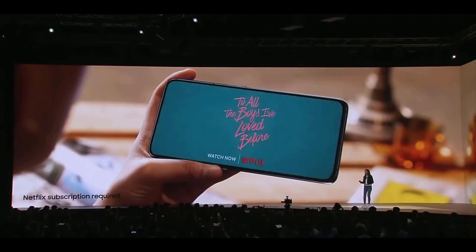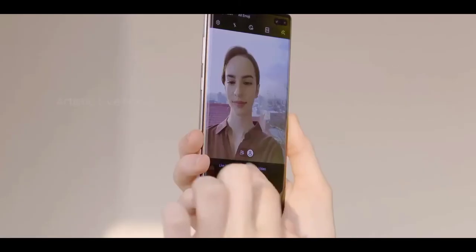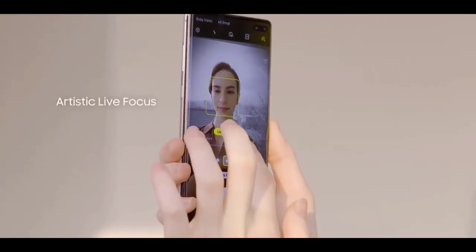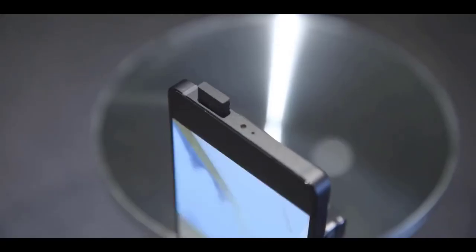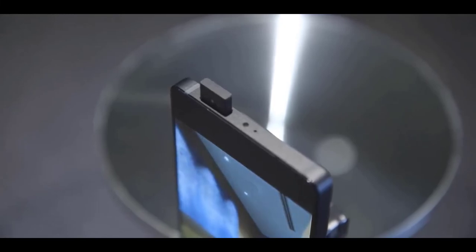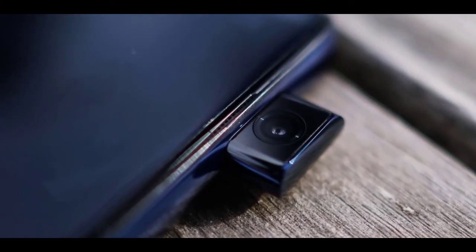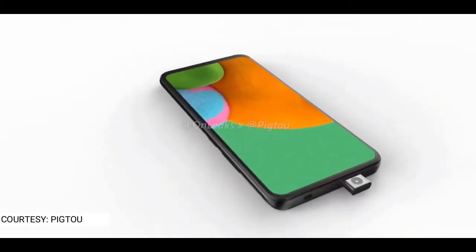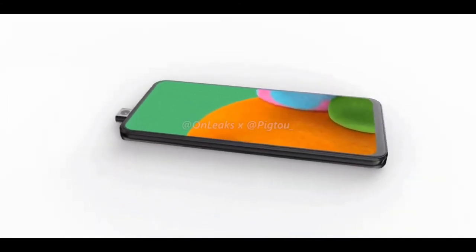No notch, no hole, no big bezel — no missing information or workarounds, just a full all-display screen. And if you never bother taking selfies, the pop-up stays hidden and doesn't get in the way 100% of the time like a punch-hole or notch does. A lot of people also question the durability of these moving parts, but it's been a couple of years since the inception of these mechanisms and we haven't actually seen any real complaints, so they are durable.